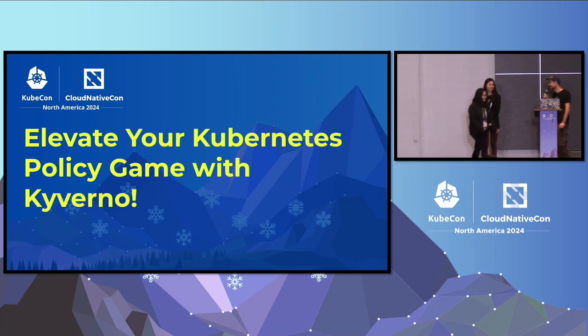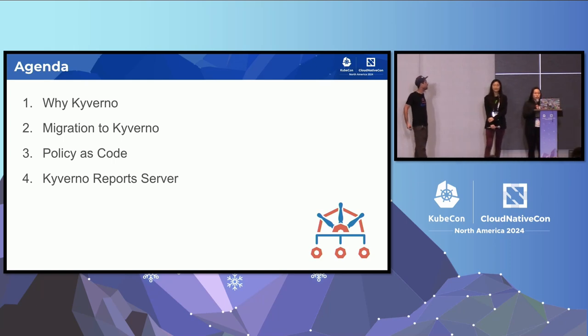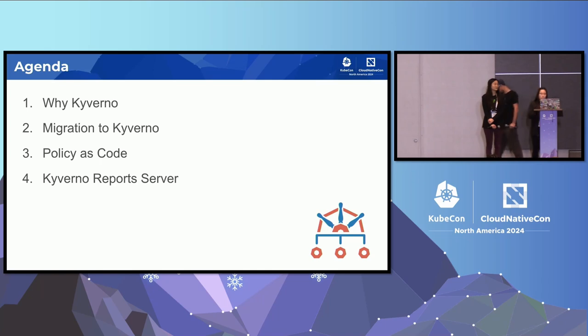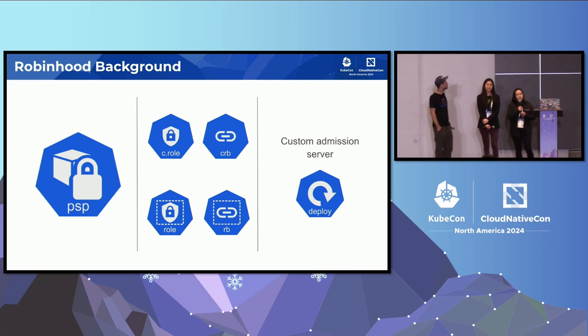Karen, can you start and present the agenda? So just a quick overview of what we're actually going to talk about. Lanting and I will start off with discussing why we decided to choose Kyverno out of all the options we had, and then the process we followed to actually install Kyverno, do some of the migrations, and also talk about the strategy for storing policies as code. And then we will pass it off to Charles to talk about one of the new features in Kyverno.